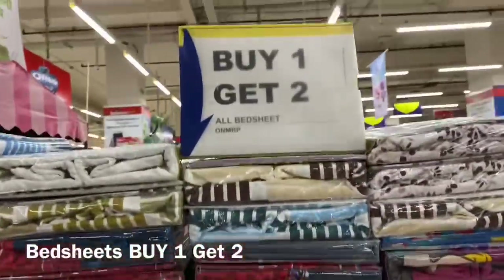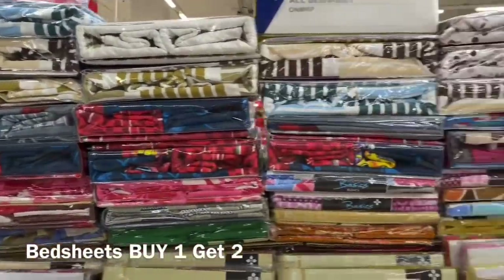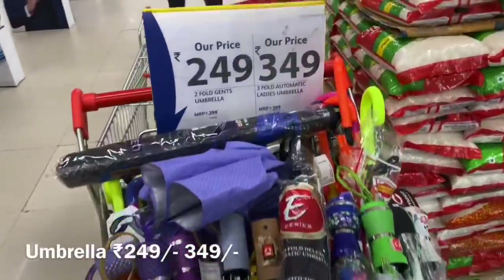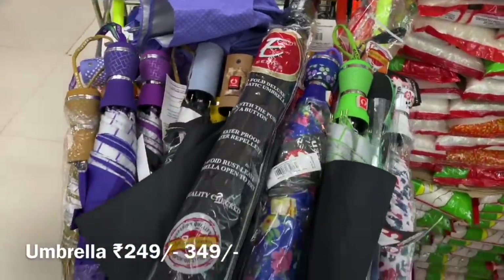In bedsheets you can see a buy one get two offer — if you buy one bedsheet you will get two more for the same price. That's a really good offer. You can also find monsoon umbrellas with different types available at very nice prices.